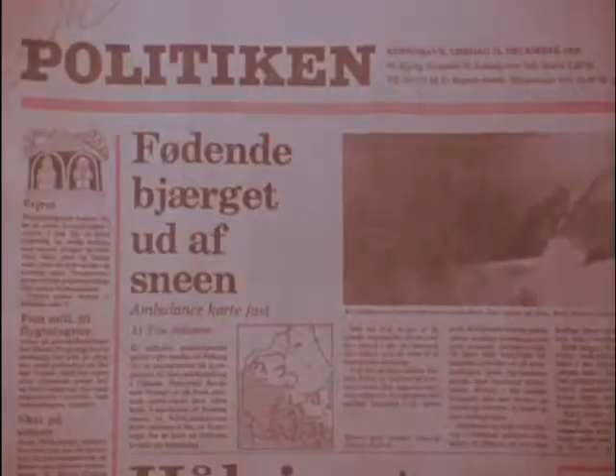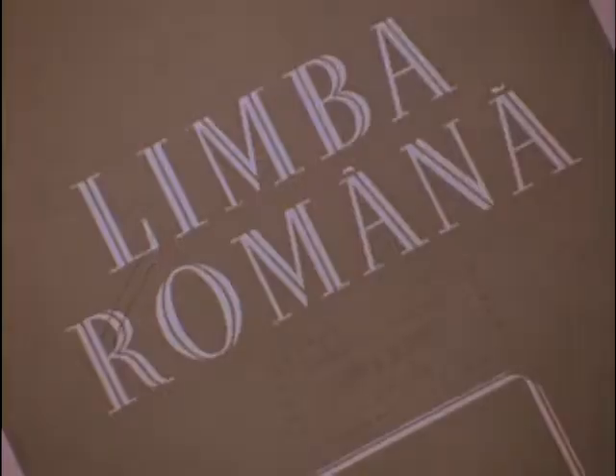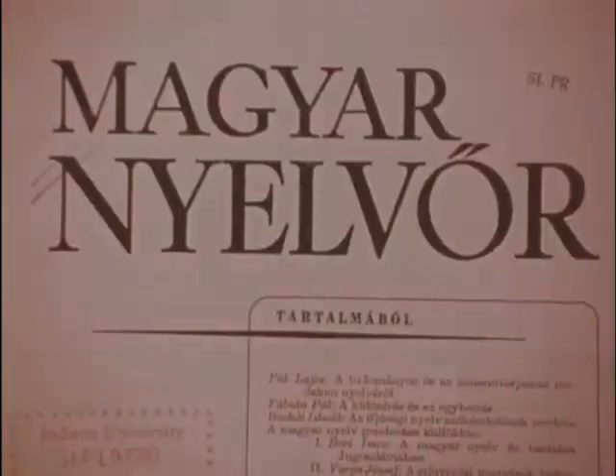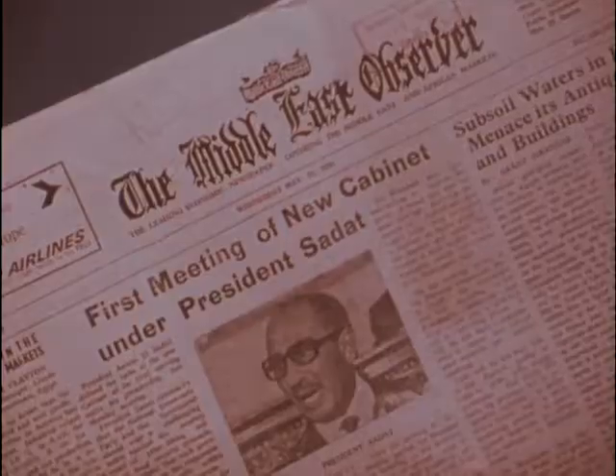The ever-expanding volume of new publications has recently excited what many call an information explosion. Libraries continually seek efficient ways to cope with the publication boom and the intensified need to catalog, retrieve, and disseminate materials. Speed and ease in managing the great volume of publications has been aided by using micrographics, the system of reducing information to microforms.